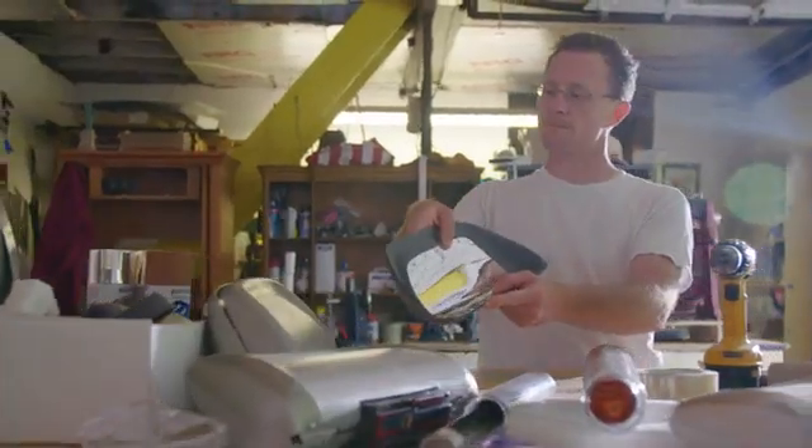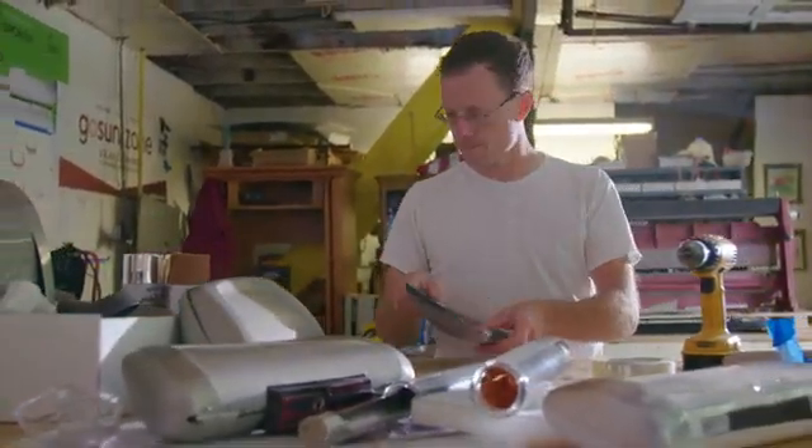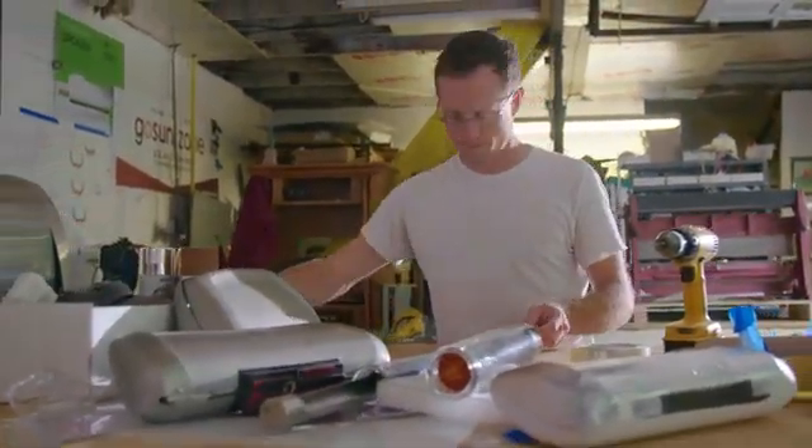I'm Patrick Sherwin, and I'm a solar energy guy. I've been working with renewable energy for a long time, and I came up with GoSun five years ago. We've been chasing a big dream, trying to fit fuel-free cooking into the bellies of people around the world.